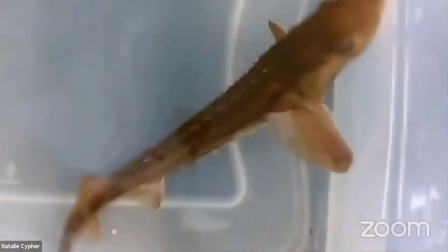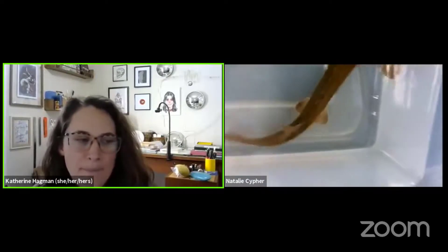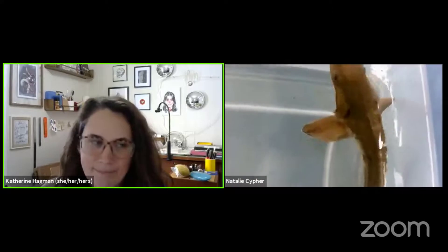Sturgeon are so cool - thanks for sharing that with us, it's great to see one here right now. Just as a reminder: if you're joining us on Zoom, please use the Q&A feature at the bottom of your screen. If you're on the Facebook live stream, type your questions in the comments section. Armin wants to know how old this sturgeon is. Probably about three or four years old - they came to us when they were about a foot long and have grown a good three or four inches in the last year or so.